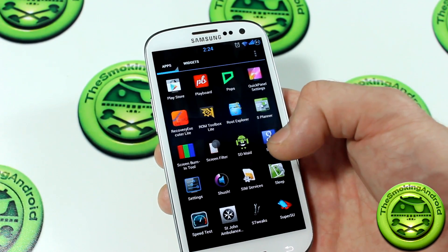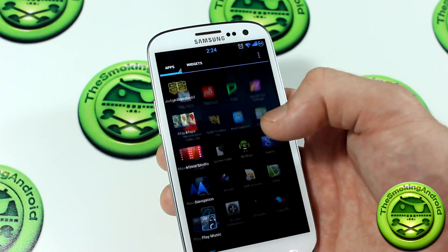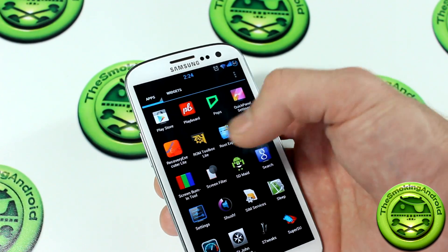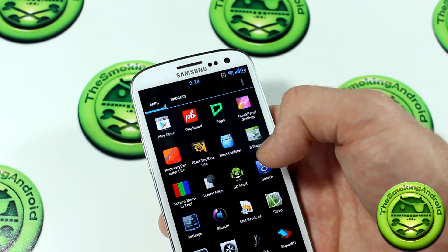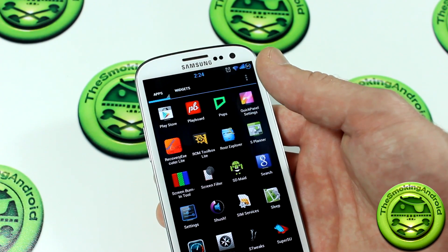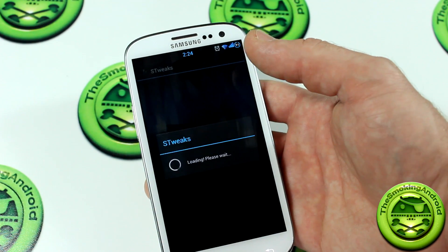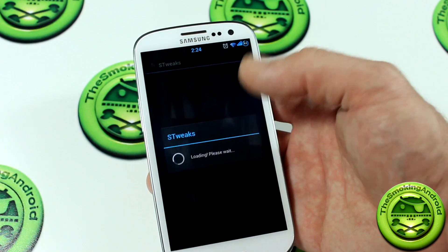It actually came with quite a bit of applications. We've also got Lightflow Lite, which is installed on this particular ROM. Moving down from there, we also have a recovery executable, so if you want to flash any scripts or APKs without having to boot into recovery, you can do so using that application. You've got ROM Toolbox Lite as well, and we also have S-Tweaks. S-Tweaks is the application for the SIA kernel, and this is all flashable through the aroma installer — so if you picked the SIA kernel, this application will be installed for you.